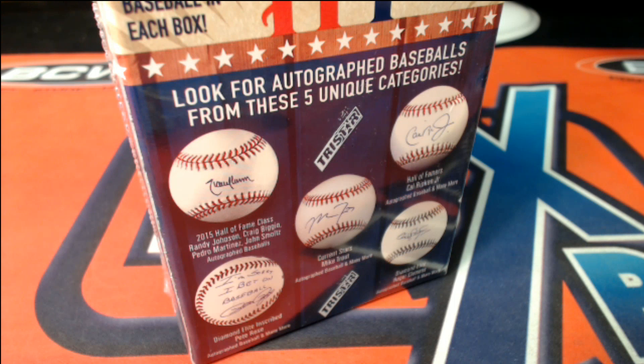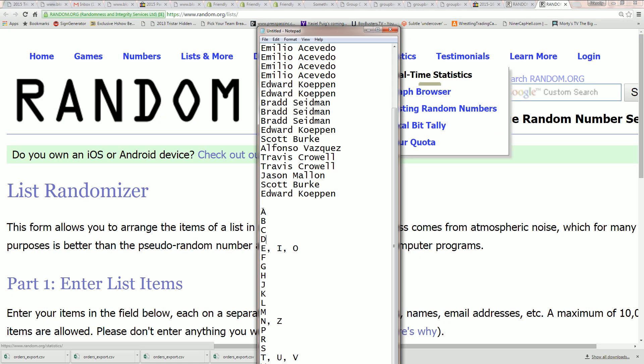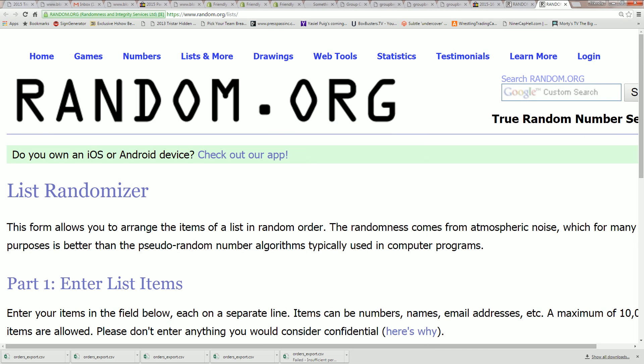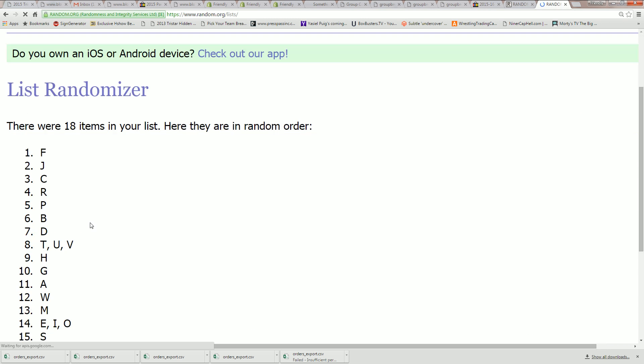2015 TriStar Hidden Treasures Series 7 Autographed Baseball. It's our box 75-25. We're going to randomize the letter list — all 18 spots. Make sure I'm getting all the spots. These are our letters: 18 spots going through 7 times.